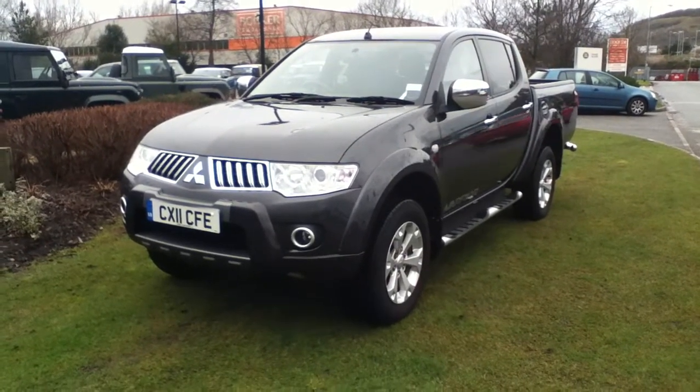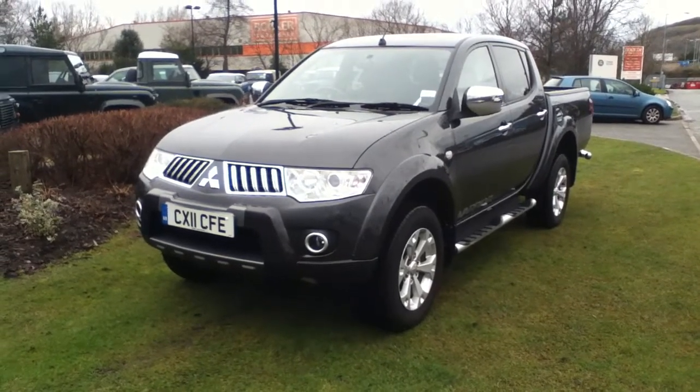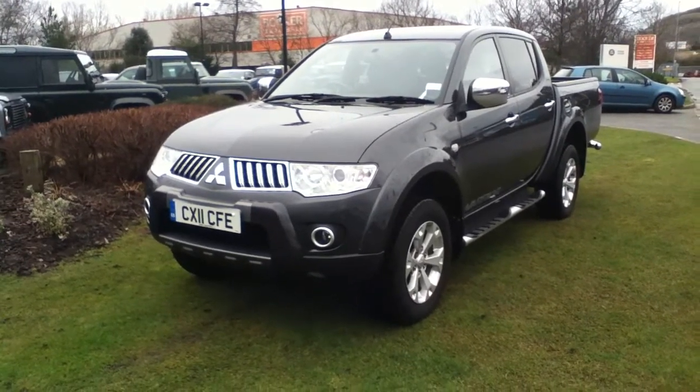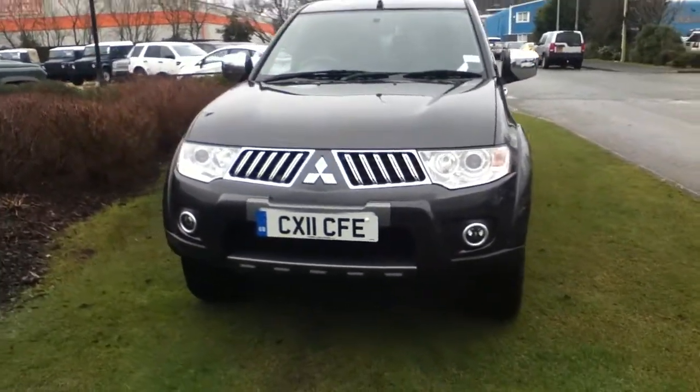Hello, welcome to Rybrook. I'm going to show you around our Mitsubishi L200 Warrior Double Cab. The registration is CX11CFE and this was registered the 3rd of the 5th of 2011.